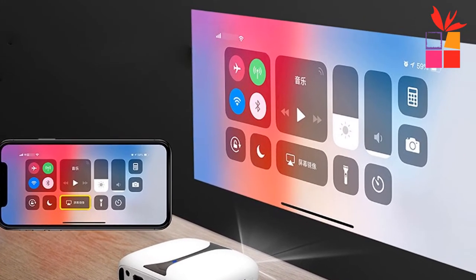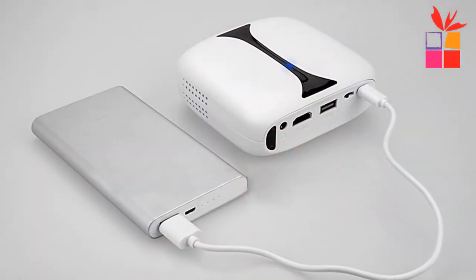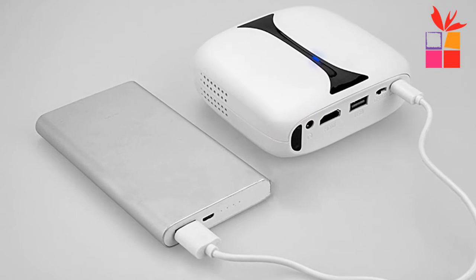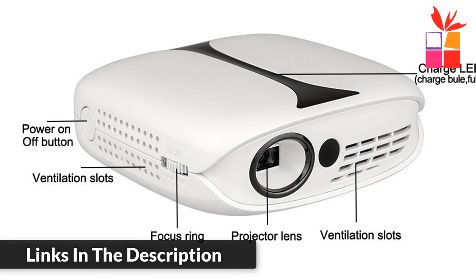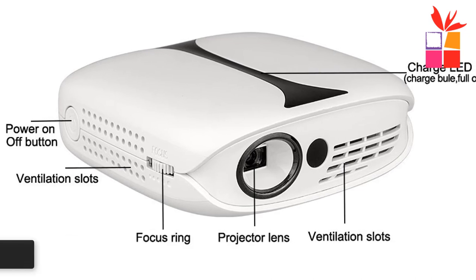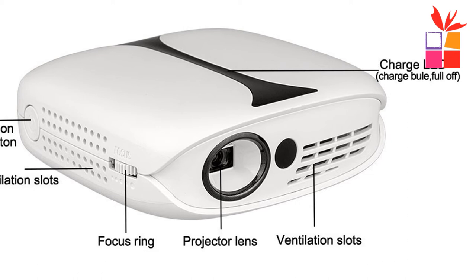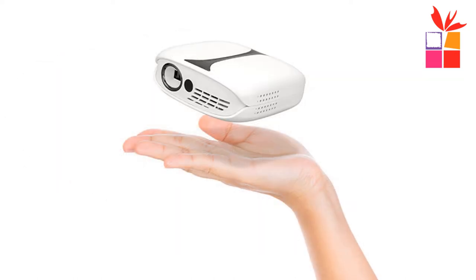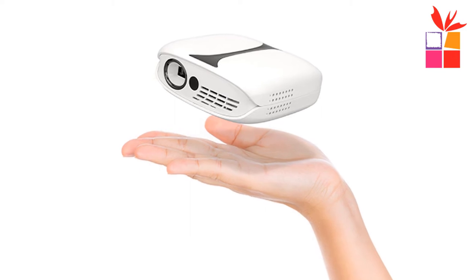It has a large capacity lithium battery with dual built-in 2600 milliamp-hour battery that can play more than two hours, plus a built-in 5200 milliamp-hour battery that can also charge your phone. Easy to pick up with one hand. The USB port can directly play video, music, pictures, and text from a USB drive. Built-in high quality speaker and can be connected to headphones or audio devices to enhance sound quality for watching movies.